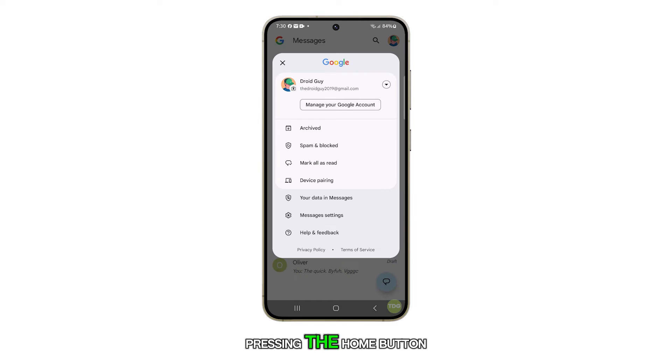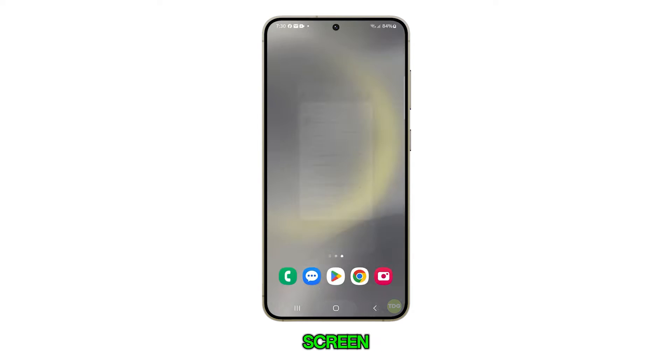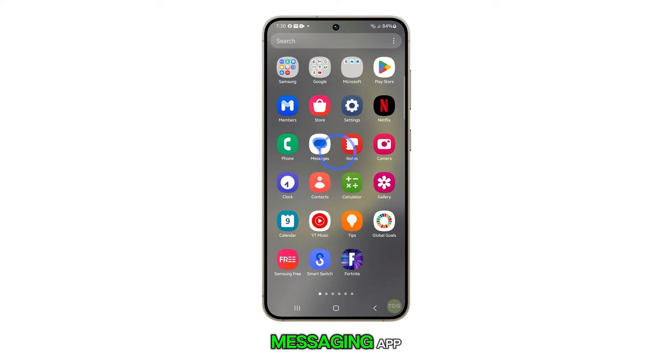Begin by pressing the home button to return to your home screen. From there, open the text messaging app.